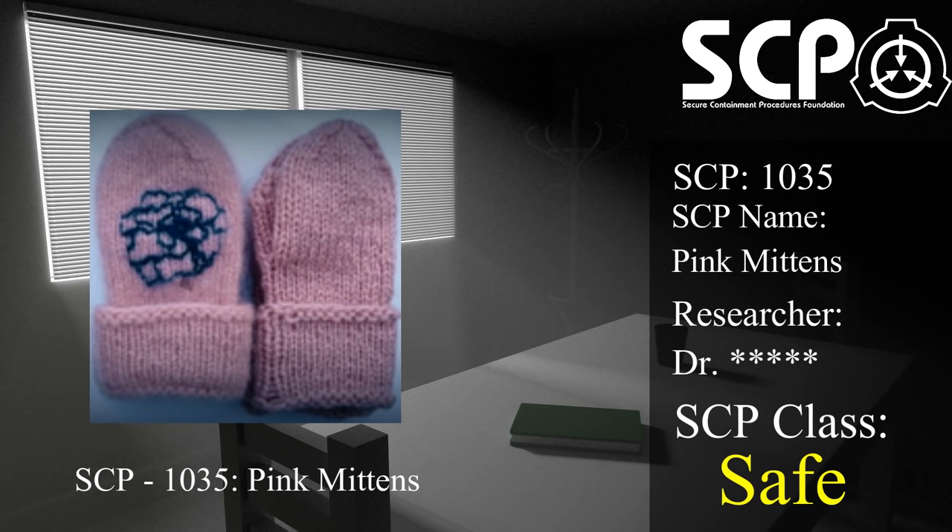Special Containment Procedures. SCP-1035 is to be kept at Site-19's biological storage facility while research into its properties continues. Level 3 researchers assigned to the project may request the use of SCP-1035 for research provided that the requisition forms for D-Class personnel are filled at least one week prior. Materials that have been exposed to SCP-1035 for extended periods of time are to be treated as Class 2 biohazards and incinerated.